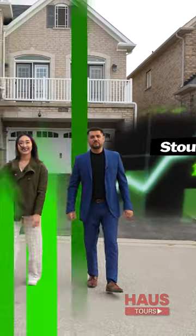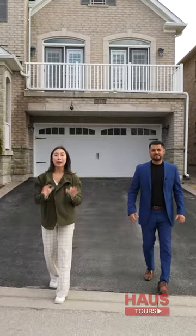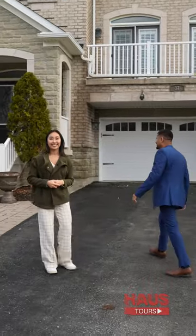Stovall is becoming one of the most valuable neighbourhoods in GTA. So let's get into the details of this rapidly expanding community. Come inside and we'll show you around — all in this episode of our signature house tour.